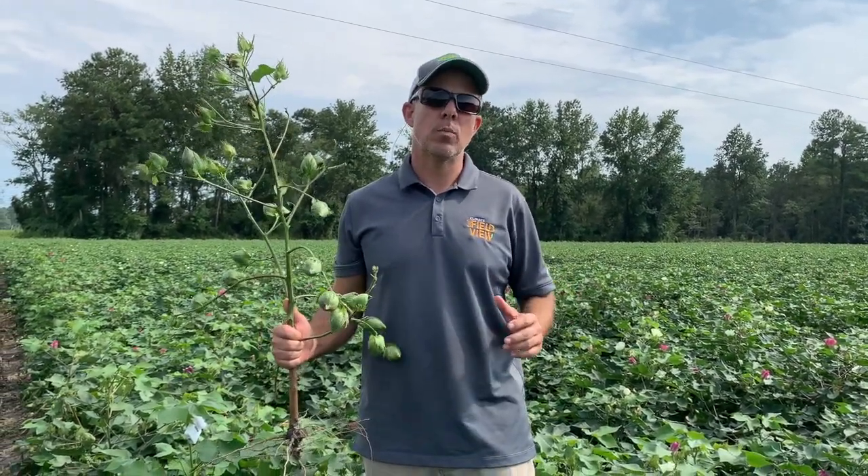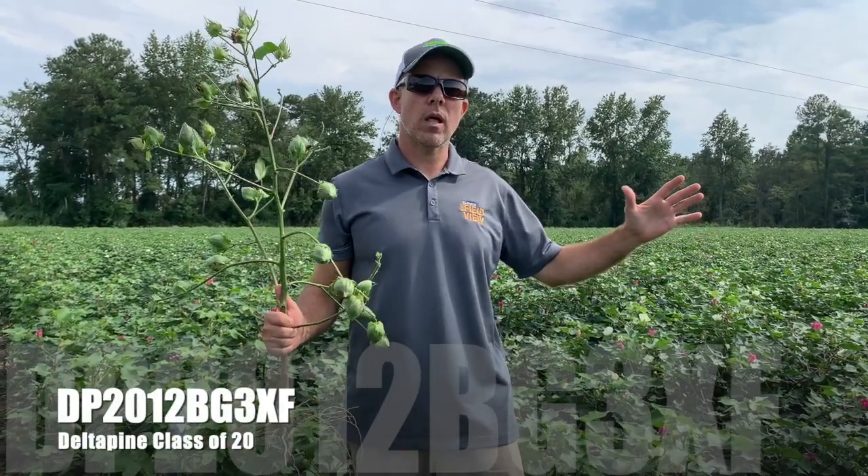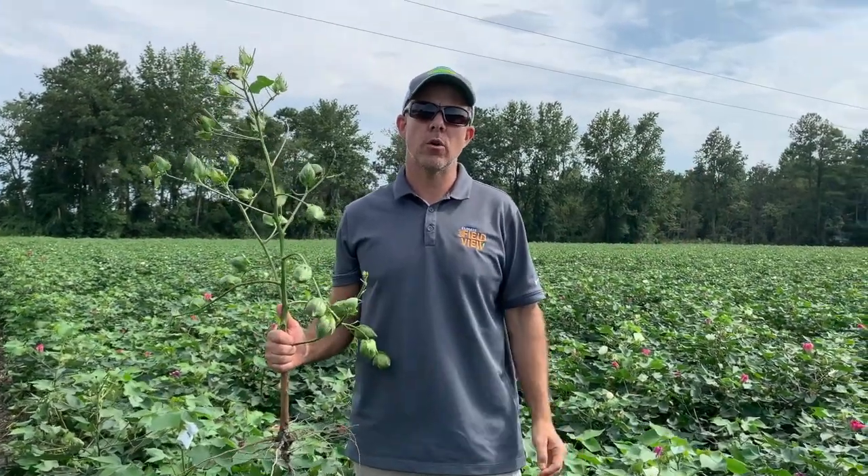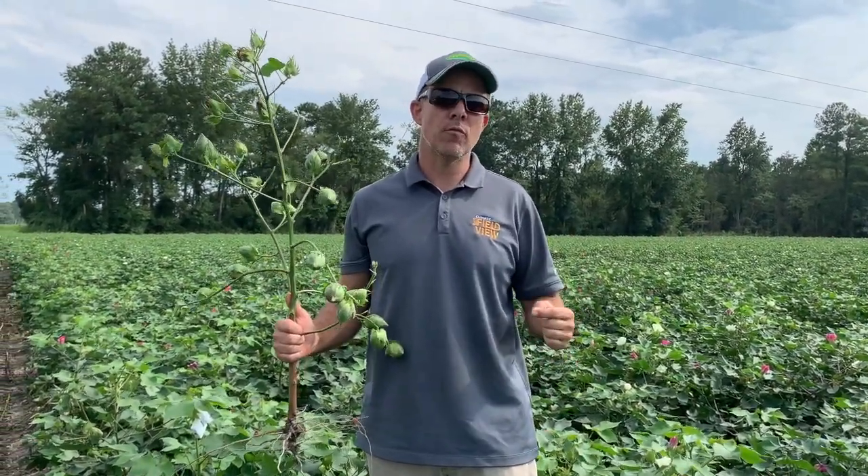Standing here today in a field of Delta Pine 2012 — this variety produced in Edgecombe County, North Carolina last year in one of our MPE plots, 2,028 pounds per acre. This is an absolutely phenomenal variety.